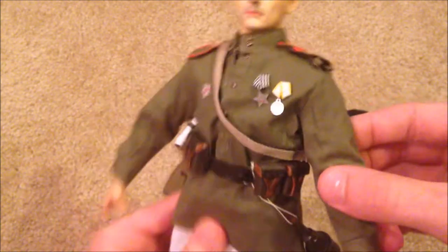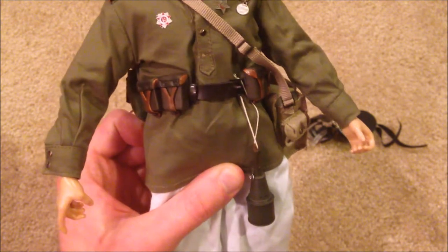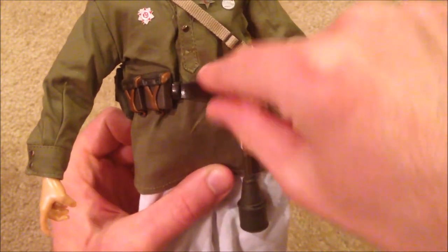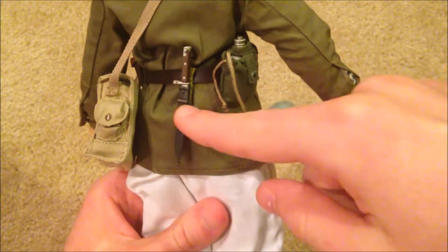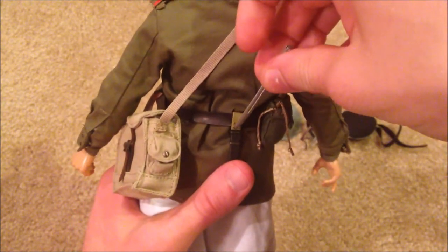He's got a bag and pouches for ammunition. He also has a grenade hanging off his belt, which is really cool, and a nice belt — I like the belt a lot. He's got his canteen in the back, and then there's a knife or almost a small bayonet, which is really nice.